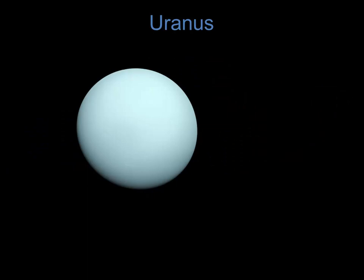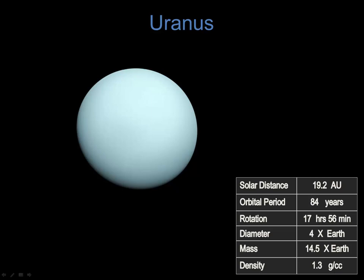On to Uranus — not much to look at in a telescope, and also not much to look at when the NASA spacecraft flew past. We do see a distinctly bluish-green color, and that's due to the quantities of methane in the atmosphere. Uranus orbits the Sun at 19.2 AU, and it takes 84 years to make a trip around the Sun. Relatively fast in its rotation, it rotates once in 17 hours and 56 minutes. Its diameter is 4 times larger than Earth, with a mass 14.5 times that of Earth, giving it a density of approximately 1.3 grams per cubic centimeter.